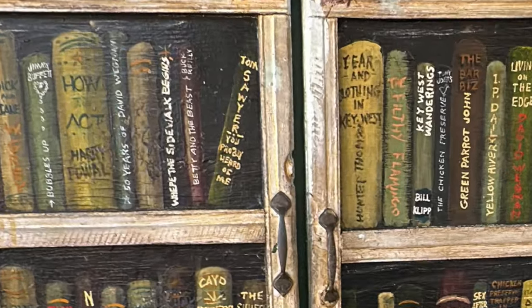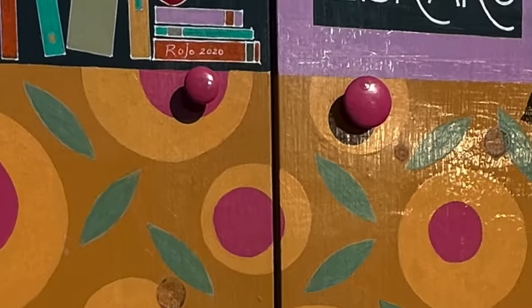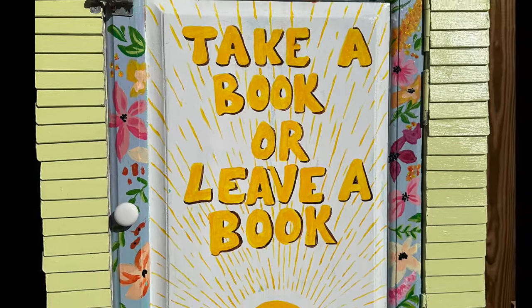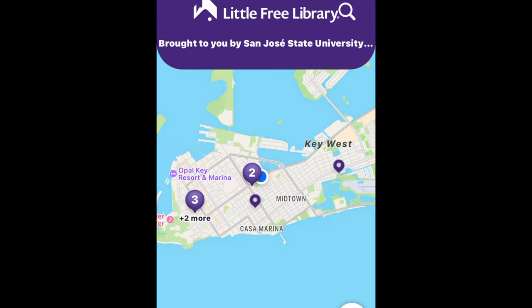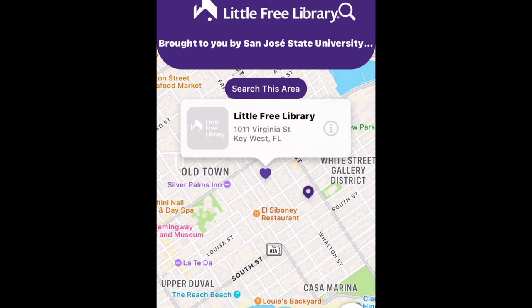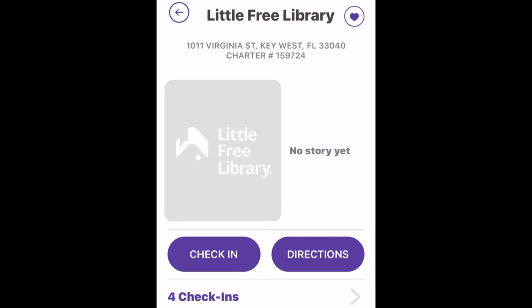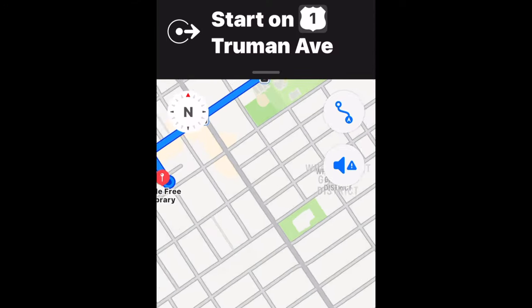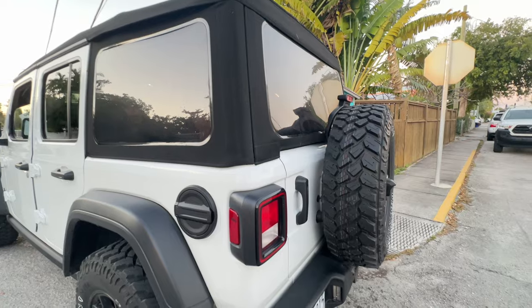I love the concept of Little Free Libraries and what they stand for. I love that we can share books together as book lovers, but it's also an environmentally kind practice. So when we're traveling, I am sure to bring a small box of books that I can unhaul, and I use the Little Free Library app to figure out what Little Free Libraries are in the area. You can easily get directions from the app.